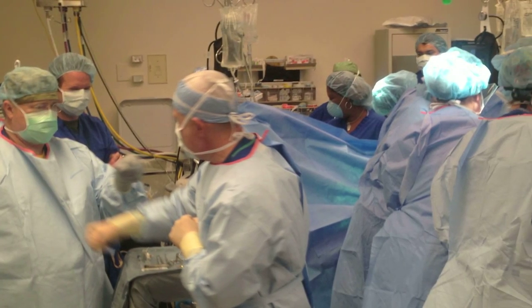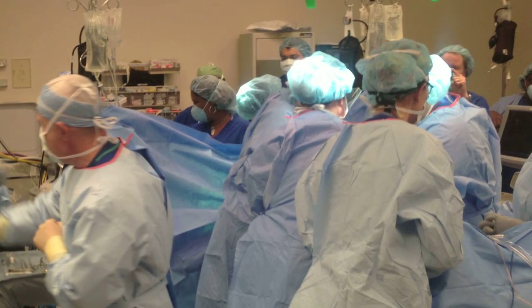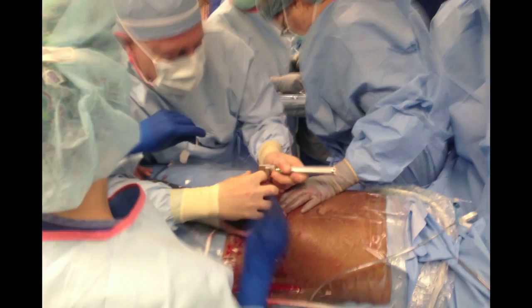A team of 50 LSU doctors and nurses assembled in a large LSU operating room to perform the unique surgery. In a normal C-section, you just deliver the whole baby, you clamp the cord, and you hand off the baby. In this case, we don't want to do that because we don't know if the baby can breathe. So we just deliver part of the baby — we deliver the head and the neck. At that point, Dr. Ghali and his team did the surgery to establish the airway.